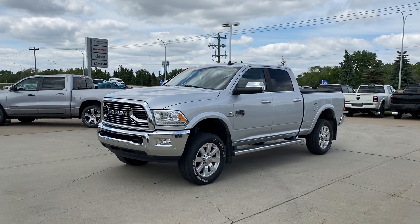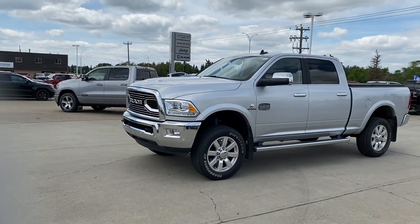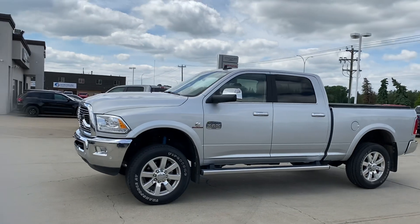Hey everyone, it's Ty from Straight Line Chrysler down here in Fort Saskatchewan. Today I've got a 2018 Ram 2500 Longhorn Cummins diesel.